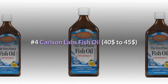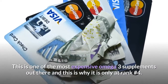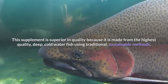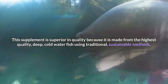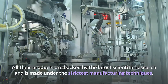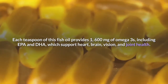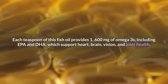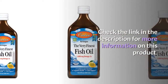Number 4: Carlson Labs Fish Oil, $40 to $45. This is one of the most expensive omega-3 supplements out there, which is why it is only at rank number 4. This supplement is superior in quality because it is made from the highest quality, deep cold water fish using traditional, sustainable methods. All their products are backed by the latest scientific research and made under the strictest manufacturing techniques. Each teaspoon provides 1,600 mg of omega-3s, including EPA and DHA, which support heart, brain, vision, and joint health. Check the link in the description for more information.